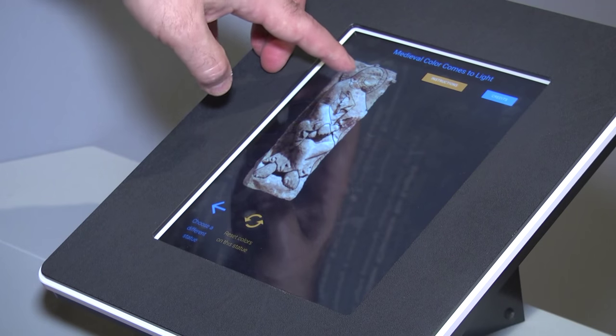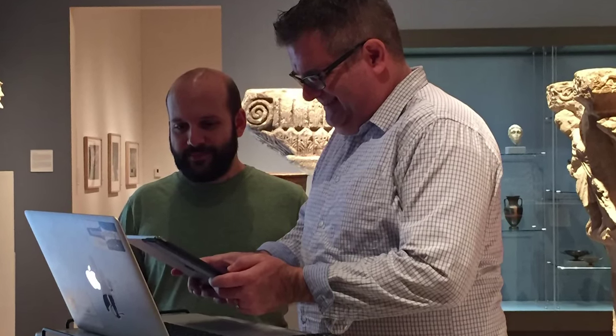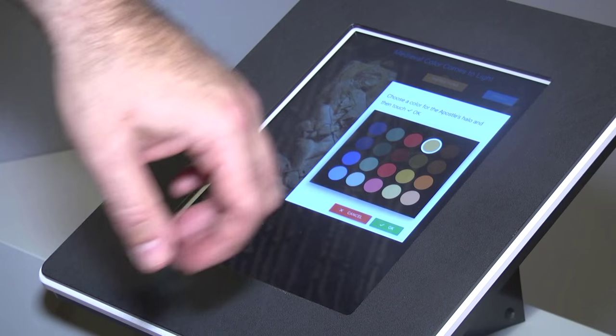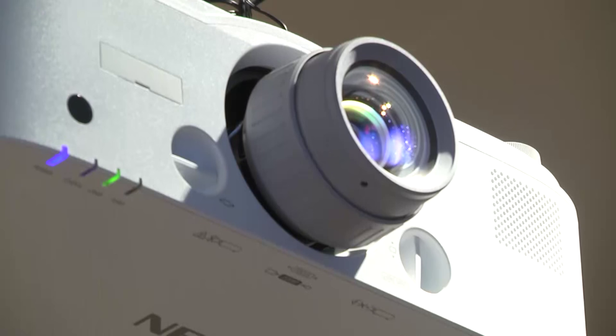As you touch a different zone of the statue, the interface pops up with a color palette. Olson collaborated with electrical and computer engineer Mariano Tepper along with their team of computer scientists, historians and students to develop custom-made software that wirelessly links two iPads to a projector. We had art historians sitting and coding side by side with the computer scientists.